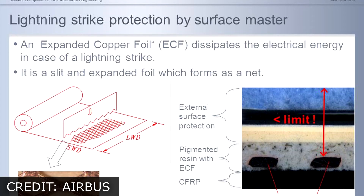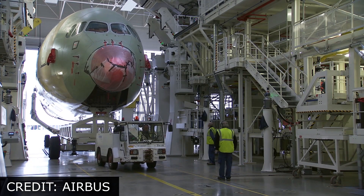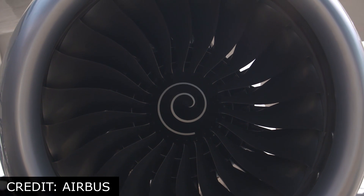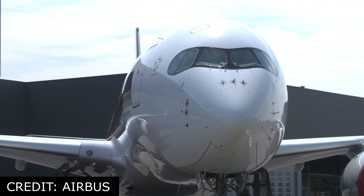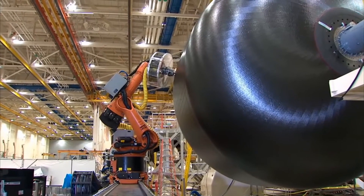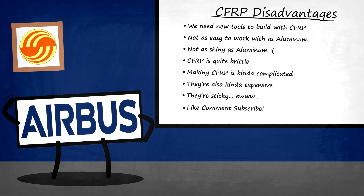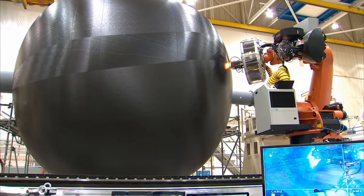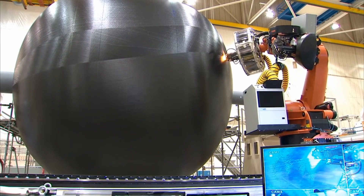To understand why the ECF layer is important, we must know the basic design philosophy of the A350. In order to compete with other modern airliners, the A350 was designed to use the newest generation of lightweight materials — carbon fiber reinforced polymer, or CFRP. They're light and strong, and therefore a great material to build planes out of. Just one problem — well, quite a few actually — but one of many problems with CFRP is that they're very bad at conducting electricity.